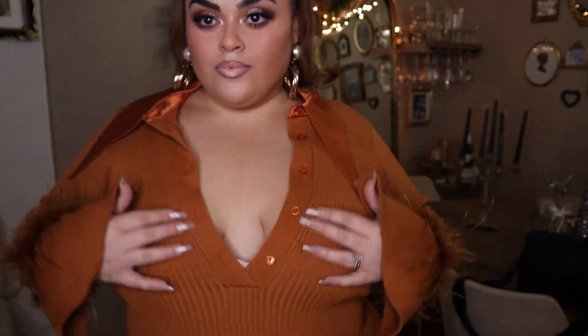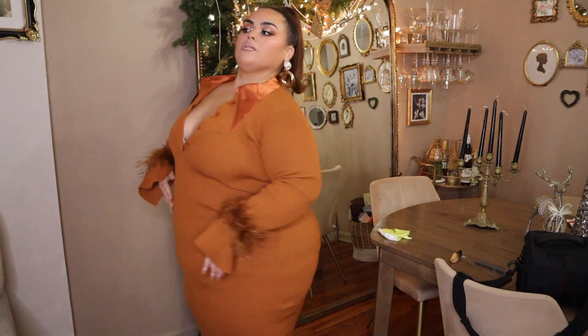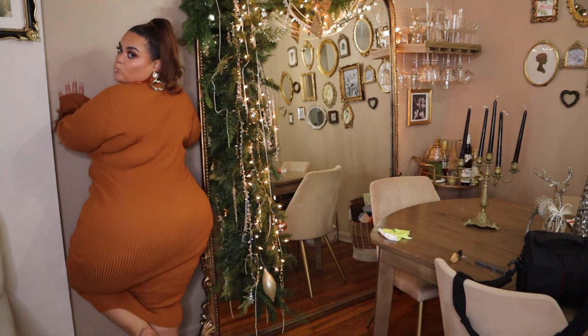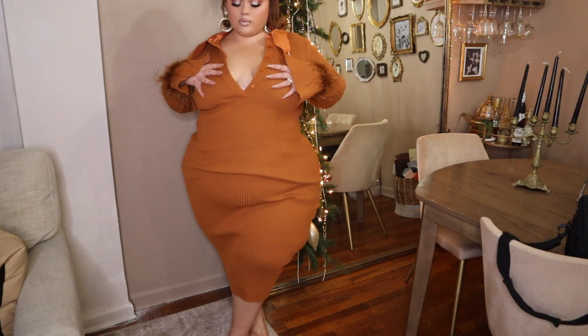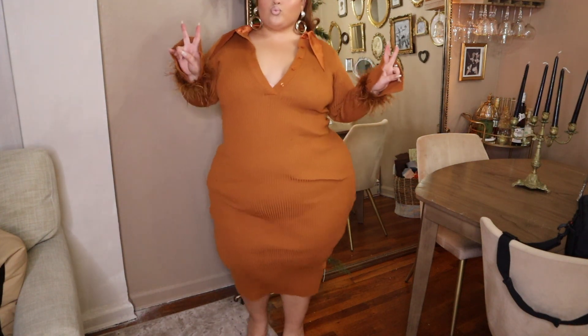This next one is also a retro kind of style — it gives like 60s, 70s vibes. I love that it has these buttons so you can decide how much cleavage you want to show. I love the color and the silky satin material, and you also have the feathers. It's similar to the pink one but a lot thicker, so it kind of hides lumps and bumps a little bit more. If you're someone who is a little conscientious, I feel like this is a great option.